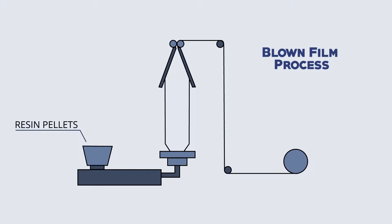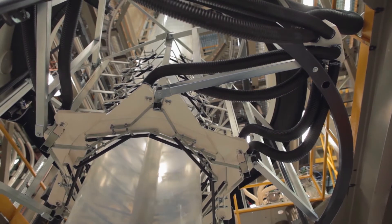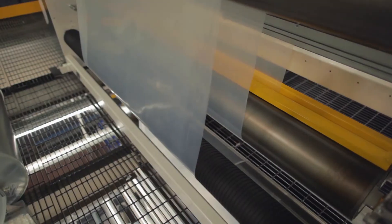A basic blown film extrusion line heats and processes resin pellets and special additives through an extruder and round die. Once the plastic has left the die, air is injected to form a bubble for sizing, thickness, and cooling in conjunction with nip rollers. The final extruded product is generally rolled up into tubing or sheeting.